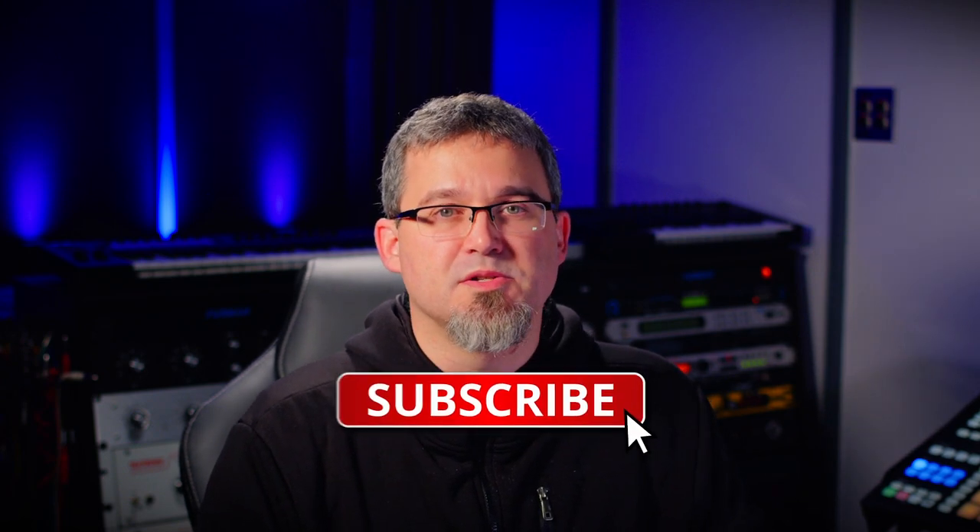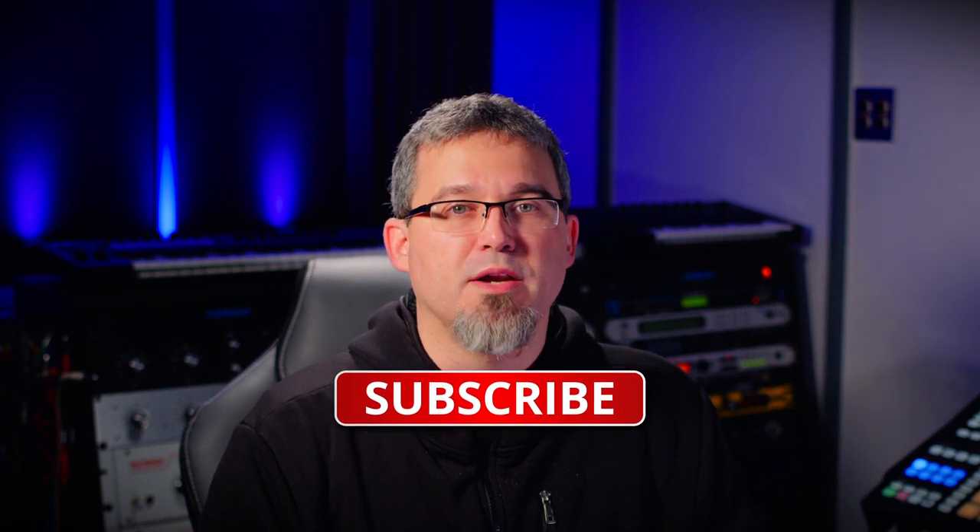Before we get into it, if you've been watching these videos and haven't subscribed yet, please do. It'll help us grow and continue to create new content for everyone, and please hit that like button as well.